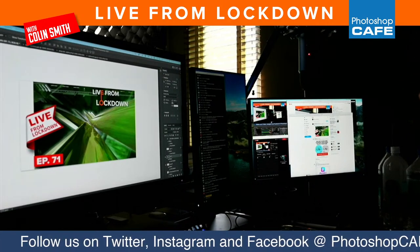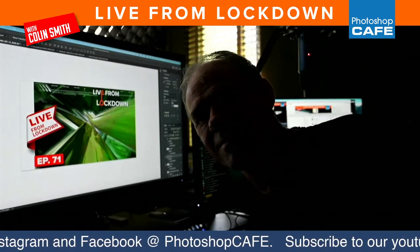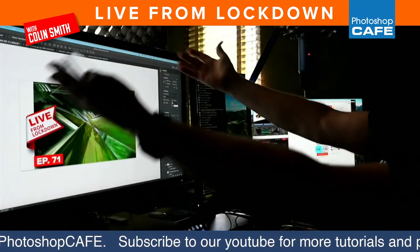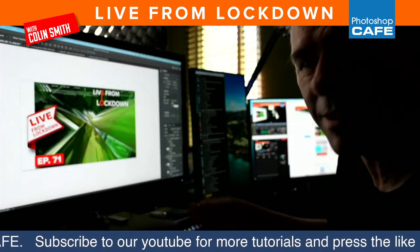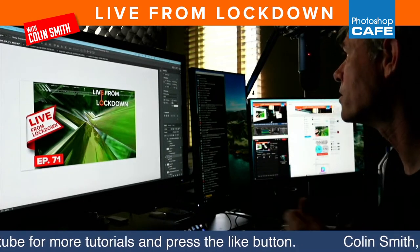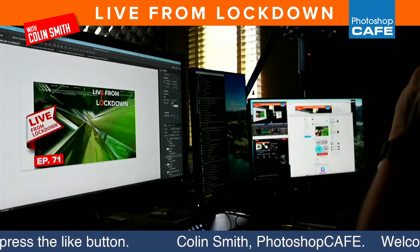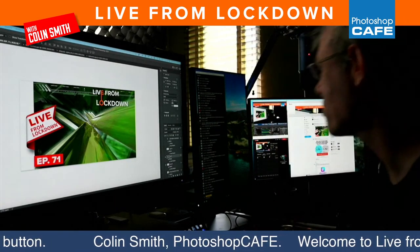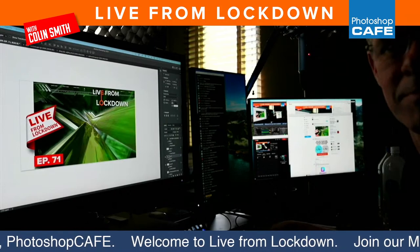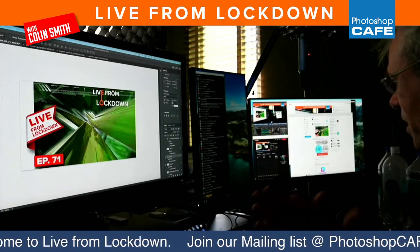It's week number 71 — can you believe that? Episode number 71, 71 weeks of this. Anyway, this is my new BenQ 31/32-inch monitor. I figured I would just show it off to you guys — I freaking love it. I'm going to do a review on this soon; it's actually the best monitor I've ever used. This is my workspace: Wacom tablet, Stream Deck, my main screen here, secondary screen over there.